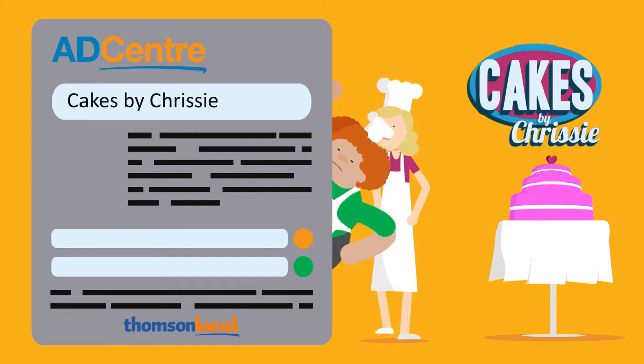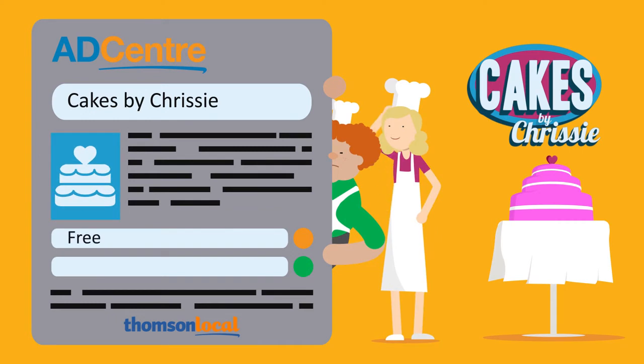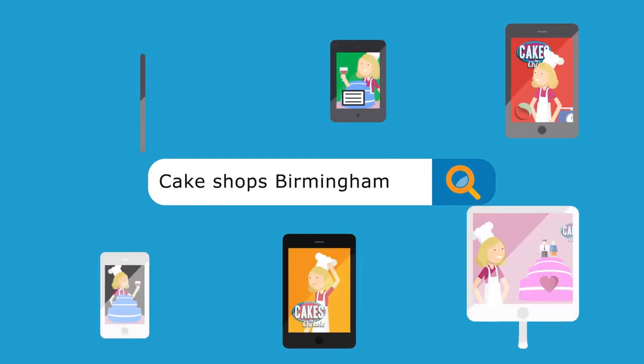AdCenter helps you update and enhance the information on your advert that your potential customers can then view and interact with time after time. So when people search for a business like yours online, there are lots of facts available to tell them why they should choose you.